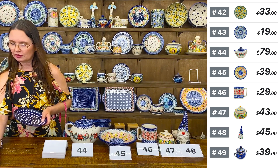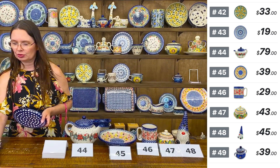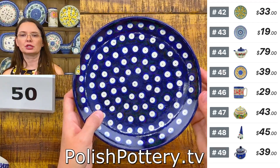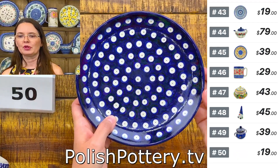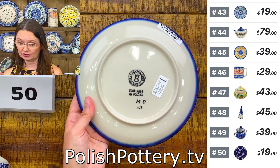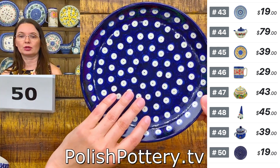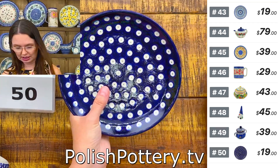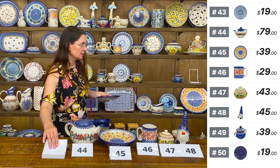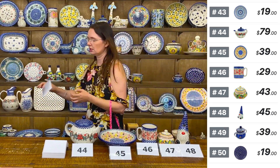Here I have a traditional pattern with blue eyes — seven and a half inches in diameter dessert plate or side salad plate. $19. From Ceramica Bona and I see only two left. Number fifty — Ceramica Bona with blue eyes, seven and a half inches in diameter.